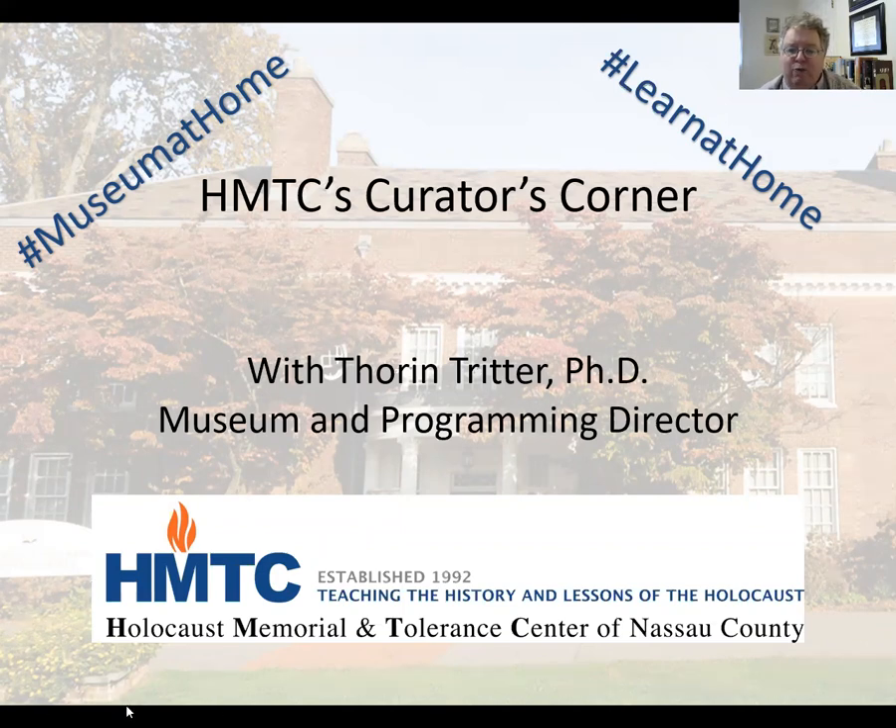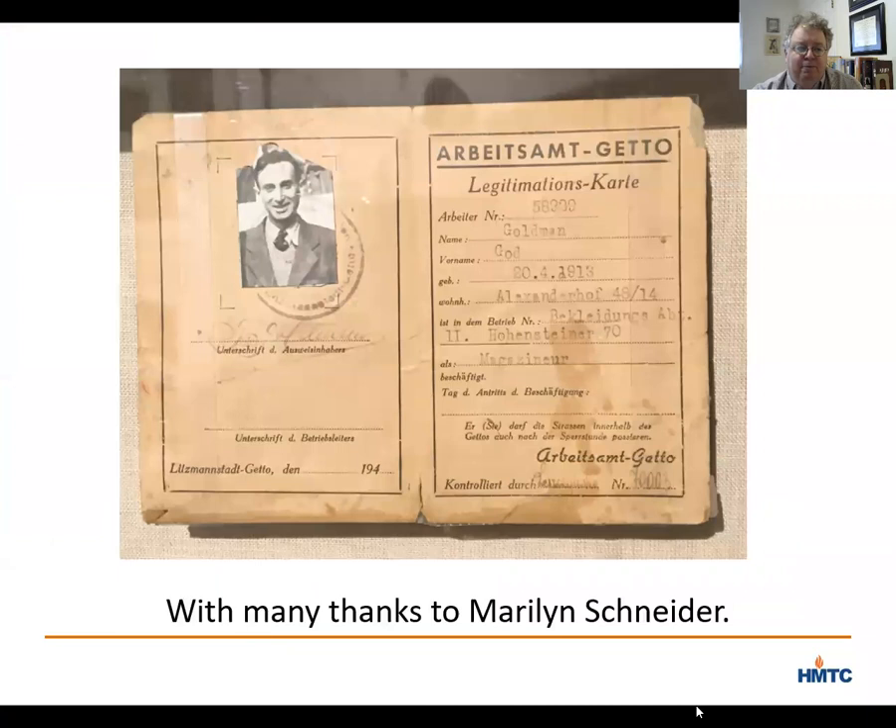Today I would like to focus on this item in our second gallery. It is God Goldman's working papers from the Lodz Ghetto, which were donated to our museum by God Goldman's daughter, Marilyn Schneider, as part of a larger collection of materials that her father had held onto after the war. Marilyn told me that her father had been a reserved and quiet man who never showed these documents to her or her brother Michael when they were growing up.